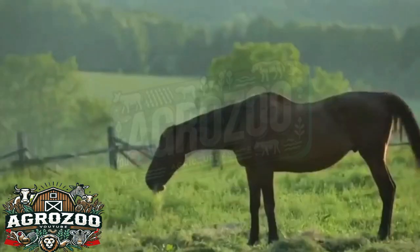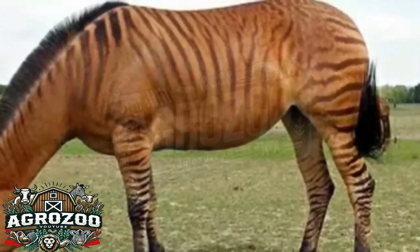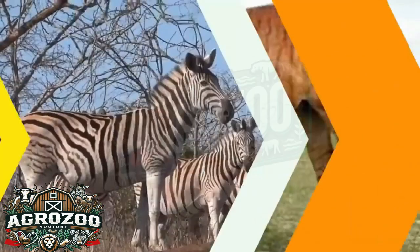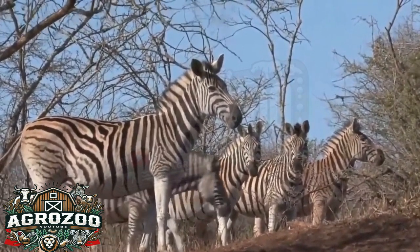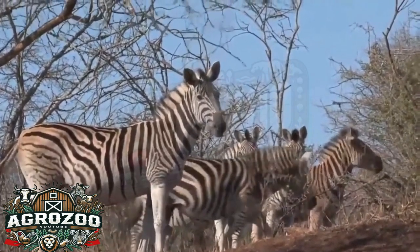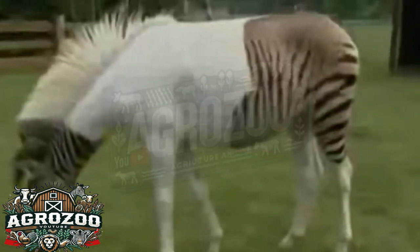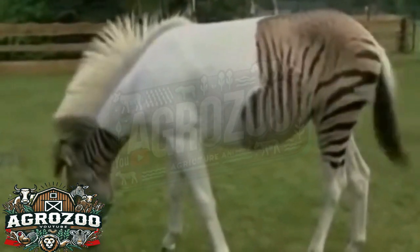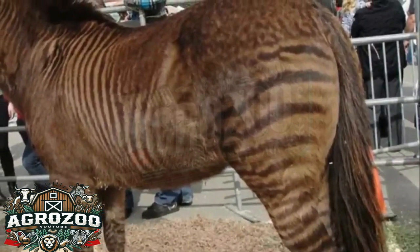While zebralos have not been widely accepted for work purposes, their existence continues to fascinate both scientists and the general public. Crossbreeding between zebras and horses offers valuable insights into genetics and hybridization, while raising questions about how different species can be combined in ways that challenge our traditional notions of biology. Moreover, as symbols of biodiversity, zebralos represent the potential for new genetic combinations and the exploration of the limits of animal breeding. Though they may not be ideal for practical purposes, they will undoubtedly continue to capture the curiosity and fascination of those who have the chance to see them.